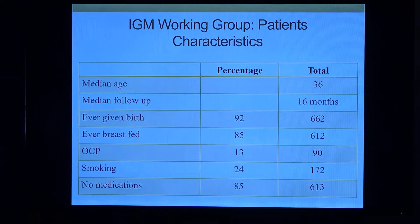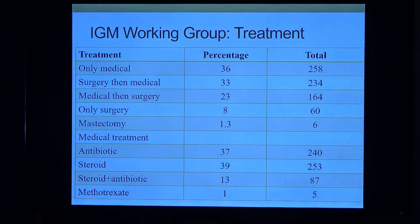In this study, 92% of patients had given birth and 85% had breastfed. Very few used oral contraceptives, 20-24% were smokers, and 85% were otherwise healthy. When they reviewed treatment: only medical treatment in 36%, surgery and medical in 33%, medical followed by surgery in 23%. So the majority used a combination of medicine and surgery.